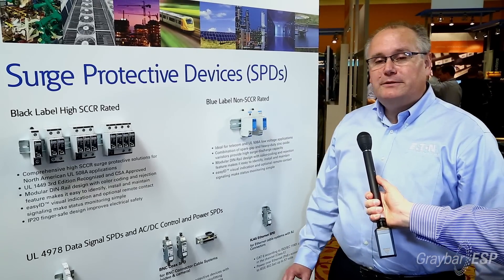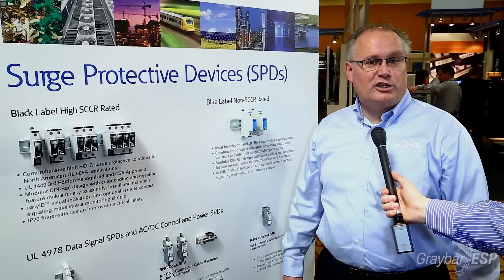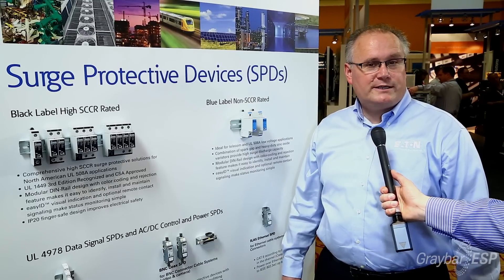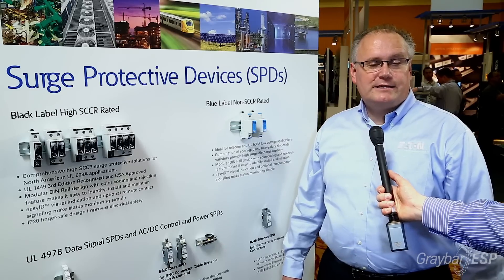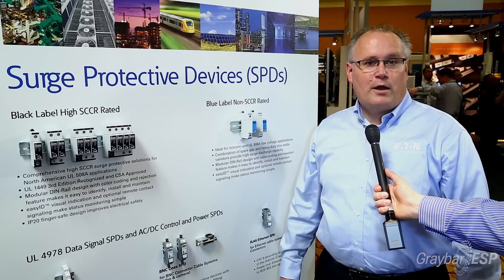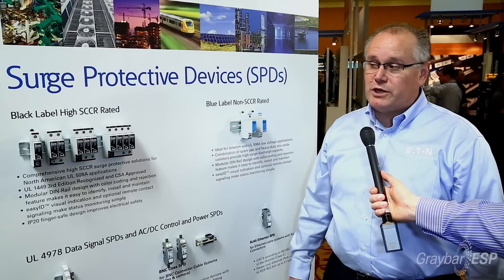That's the term. And today there are so many more electronic devices that you're going to find, not only in industrial applications, but increasingly so in commercial applications as well. All of these devices need to be protected from surge events — not only over-current, but also over-voltage protection. And that's what we're talking about.